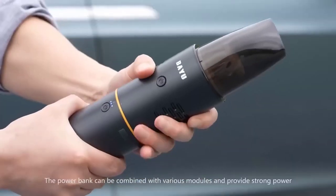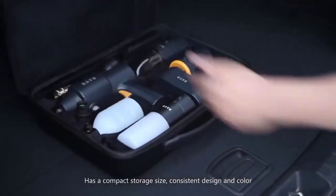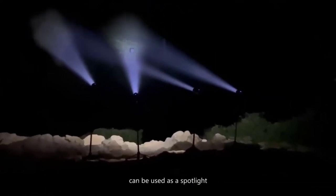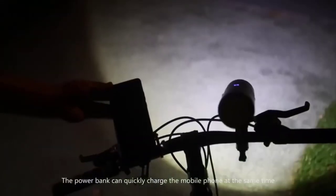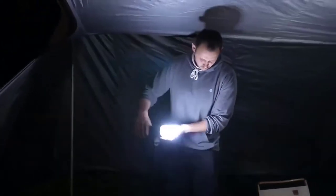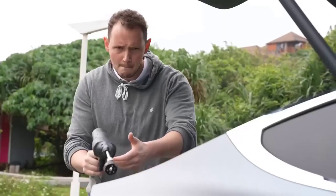This is a brand new product suite based on the concept of modular design, which can efficiently solve many problems we encounter in our home, car, and outdoor life. With this product you won't have to worry about finding the right tool for your car's daily maintenance — it combines car washing, tire pumping, vacuuming, mobile phone charging, and torch functions in one unit, so you don't have to worry about a messy boot anymore.